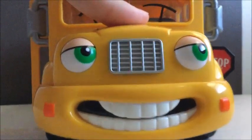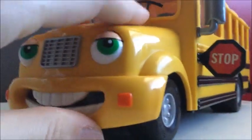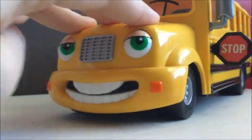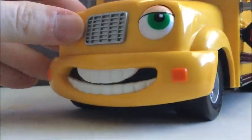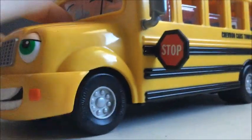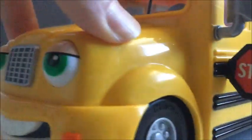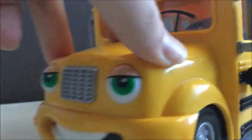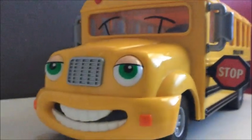The other feature is the rolling eyes. You can see they're looking in one direction right now. You basically just push down on the front axle — it might take a second to catch since it's been a while since I've had it out of the box — and there you go, the eyes move. So that's the Sally School Bus.